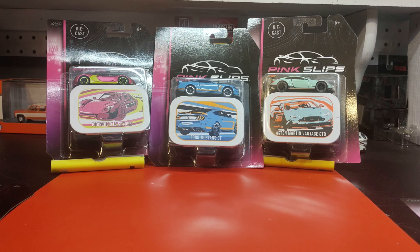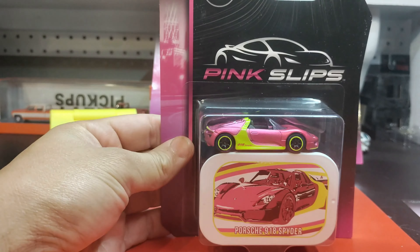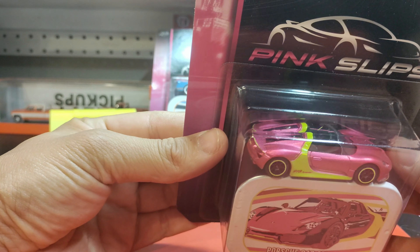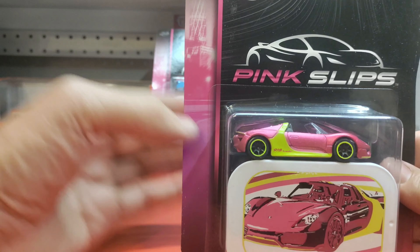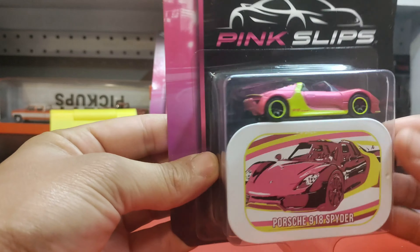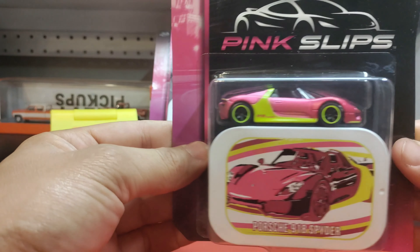I'm gonna keep a few of these boxed. The first car I want to show you is this 918 Spider. I'm not big on convertibles or not having a top on the car, but this color is gorgeous. I haven't decided on whether or not I want to open this one. These come with tin cans with custom art on them — look at this Porsche 918 Spider! Beautiful pink and neon yellow.